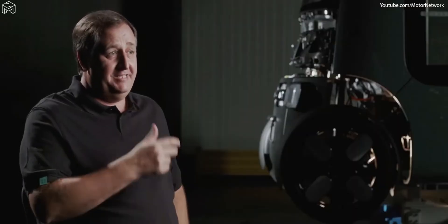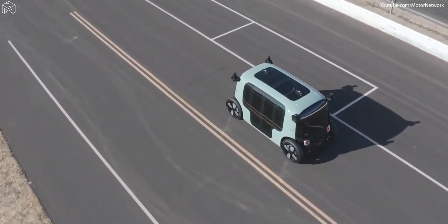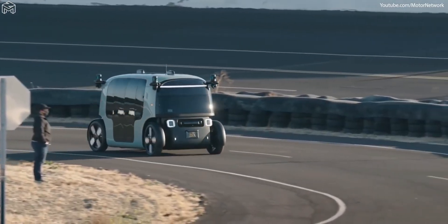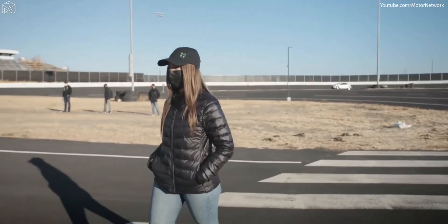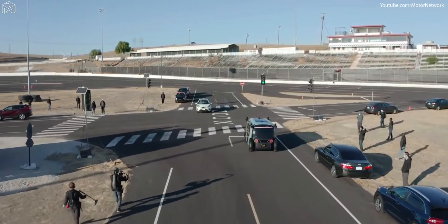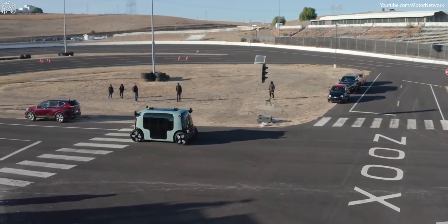To drive safely in a city, you need unrivaled visibility. Our sensor suite — a combination of LiDAR, radar, and cameras — needs to see 360 degrees around the vehicle. More importantly, it needs to see as early as possible. As we come up to traffic junctions or overtake vehicles, the sensors are positioned to give that visibility as early as possible, meaning our vehicle is seeing more than a human can see, enabling it to deploy and operate safely.